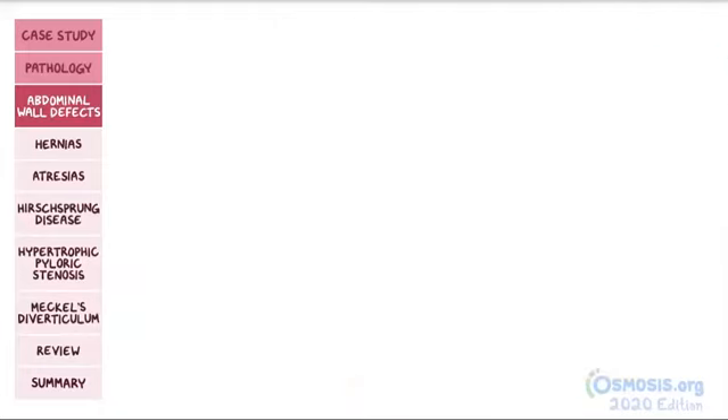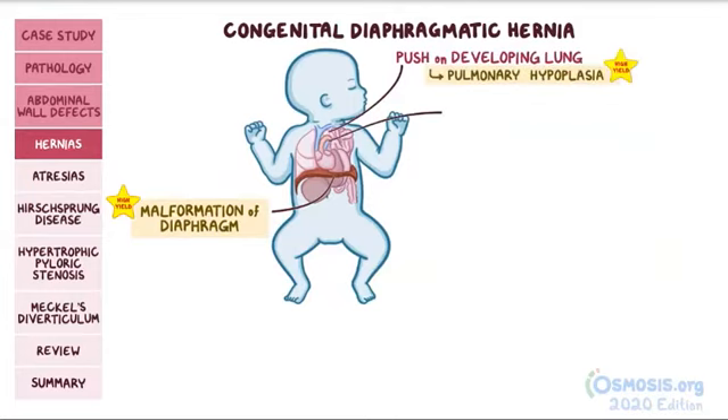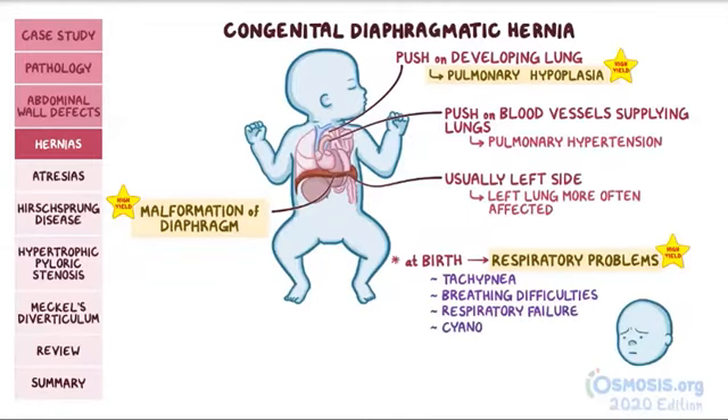Let's talk about some other types of congenital herniations. First, there is congenital diaphragmatic hernia, where a malformation of the diaphragm leaves a hole that allows the stomach and sometimes the intestines to herniate upwards into the thoracic cavity. These abdominal organs push against the developing lung, causing pulmonary hypoplasia, and can also push on blood vessels supplying the lungs, causing pulmonary hypertension. The herniation is usually towards the left side, so the left lung is more often affected. After birth, the infant can develop respiratory problems like tachypnea, breathing difficulties, respiratory failure, and cyanosis.